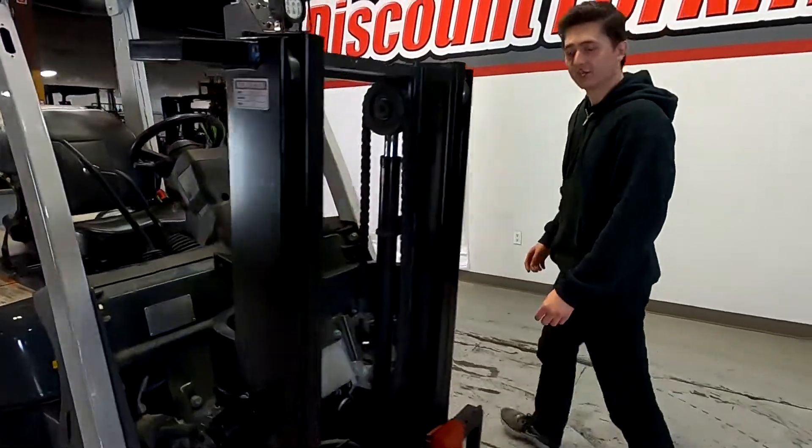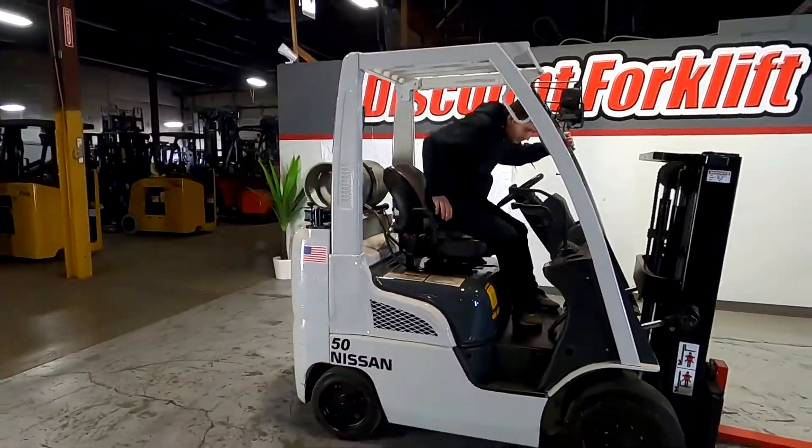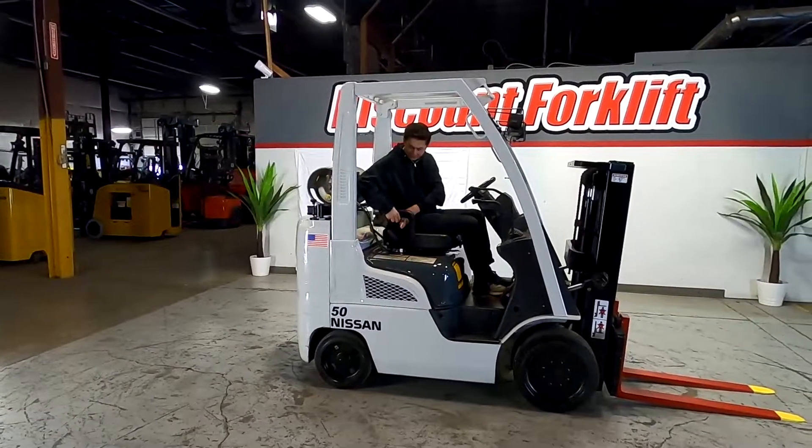I'm gonna hop in and take you for a quick test drive. Safety first — I have your seatbelt right here.